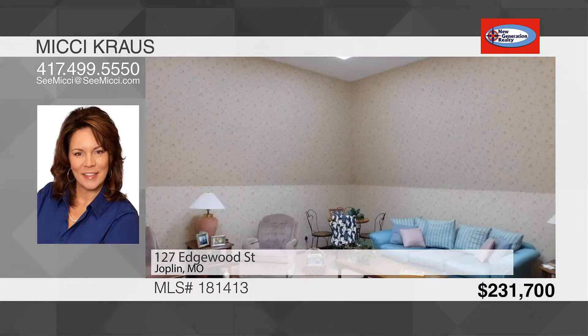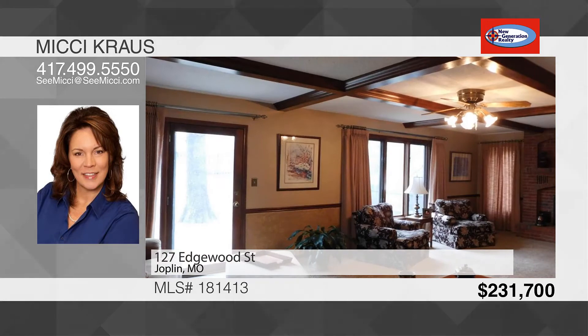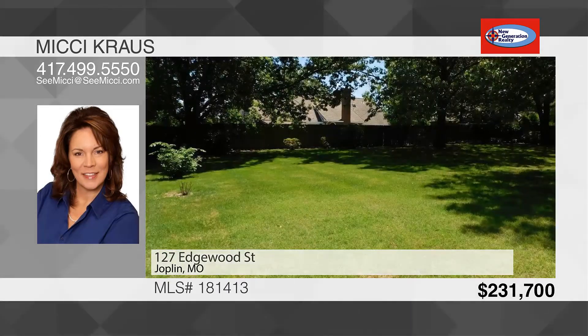The basement offers a second family room and custom built-ins. The house has zoned heating and cooling, two hot water tanks, and solid six-panel doors. Head outside to the large patio overlooking the fenced-in yard.